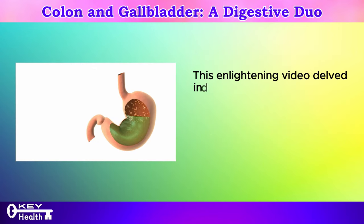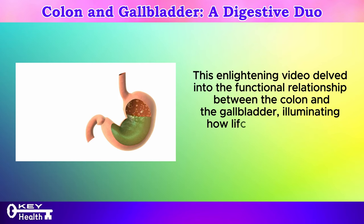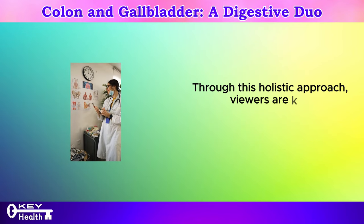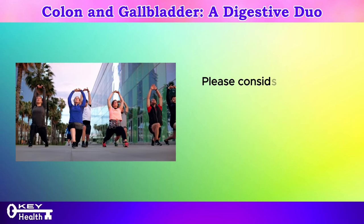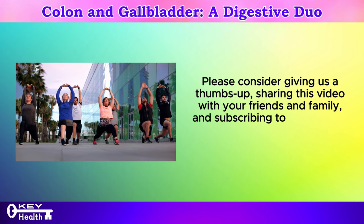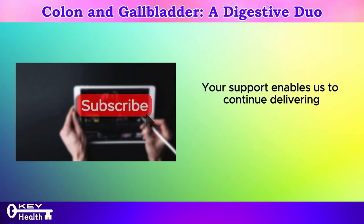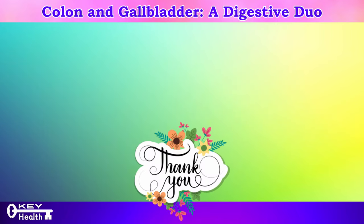This enlightening video delved into the functional relationship between the colon and the gallbladder, illuminating how lifestyle choices and dietary habits profoundly influence their health. Through this holistic approach, viewers are now equipped with the tools to foster optimal well-being and digestive harmony. Please consider giving us a thumbs up, sharing this video with your friends and family, and subscribing to our channel for more valuable content on health and wellness. Thank you for watching, and I wish you excellent health, wealth, and happiness.